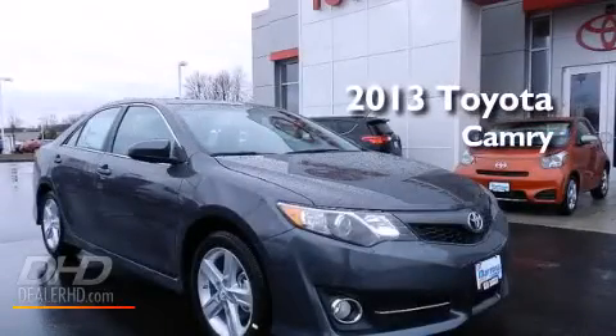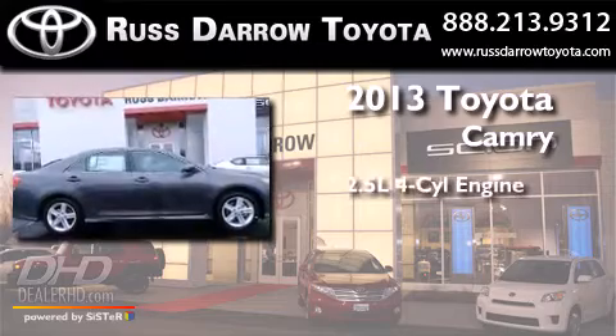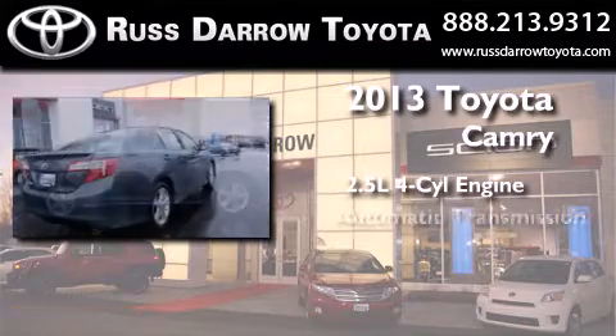This is a brand new 2013 Toyota Camry. It features a 2.5-liter 4-cylinder engine and an automatic transmission.